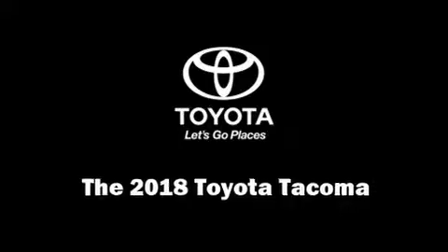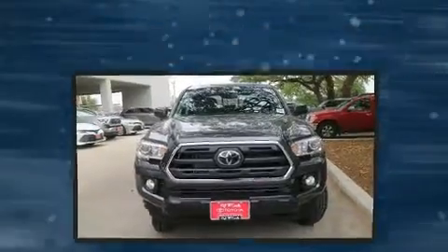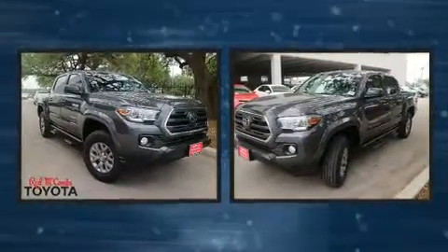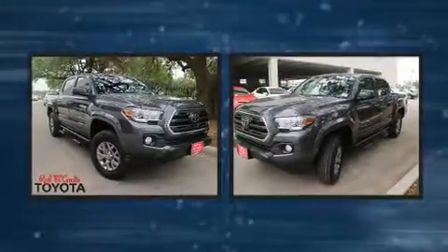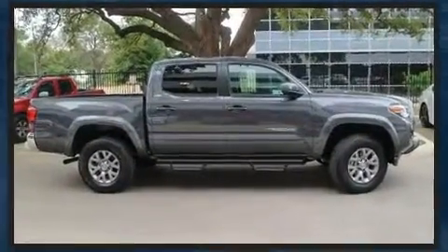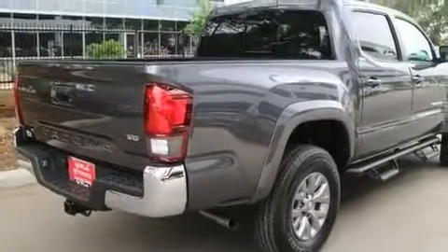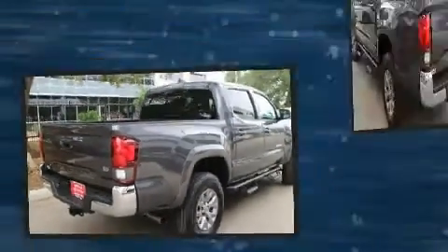You can expect a lot from the 2018 Toyota Tacoma. This four-door, five-passenger truck offers the features and options for which you've been searching. It features an automatic transmission, rear-wheel drive, and a 3.5-liter six-cylinder engine. Toyota prioritized practicality, efficiency,